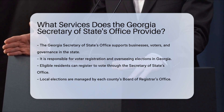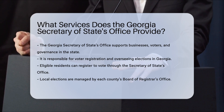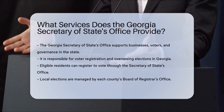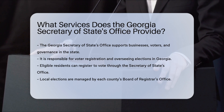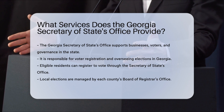Voter registration and elections. The office is responsible for registering voters and overseeing the electoral process in Georgia. Eligible Georgians can register to vote through the Secretary of State's office. Each county's Board of Registrar's office manages local elections, and voters can cast ballots in person before Election Day or on Election Day itself.